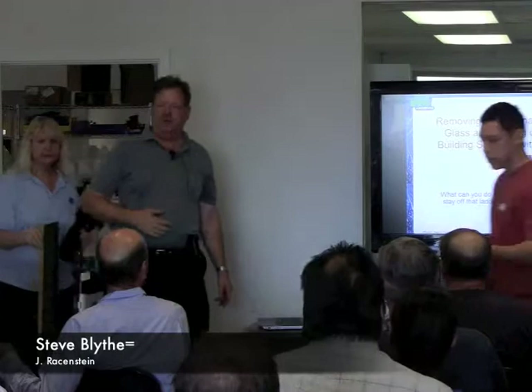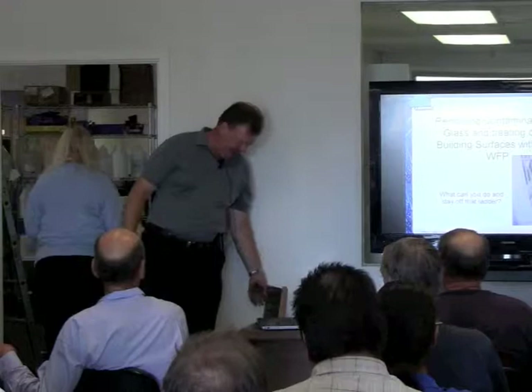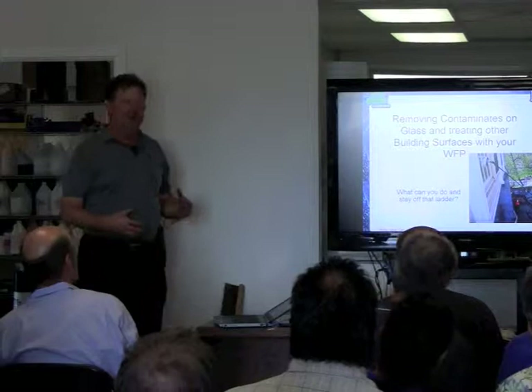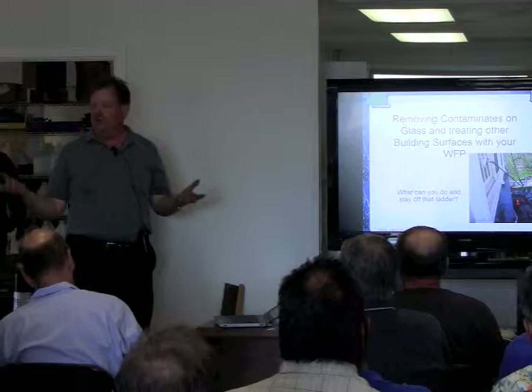I'm Steve Blythe with Jay Reisenstein — I'm one of the partners. I tend to get involved with all the fun new things and new ways to help people make and save money. What I'm going to talk about today is removing other contaminants on the glass that you find up there without having to go up to that glass — different ways to do that without having to ladder up.